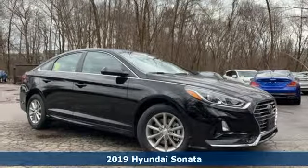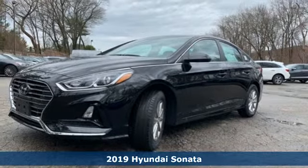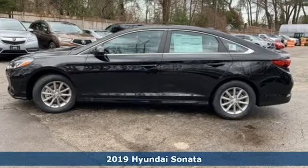Here's a new 2019 Hyundai Sonata. Challenging convention to find a better way — it's the Hyundai way. And with features like these, every drive's a pleasure.